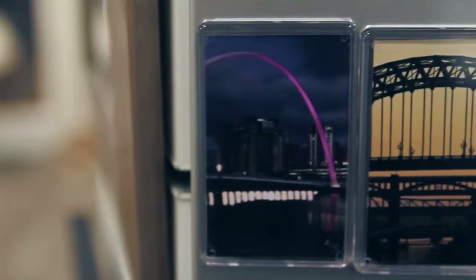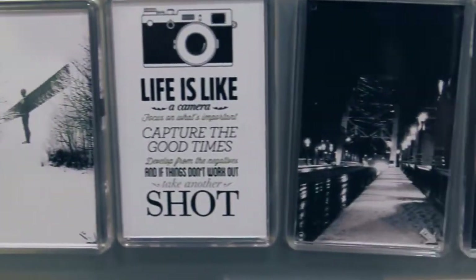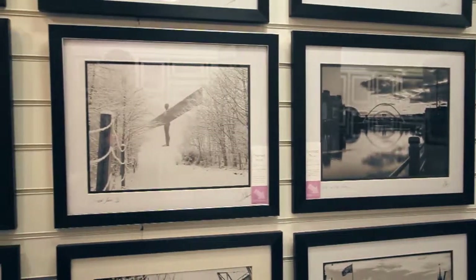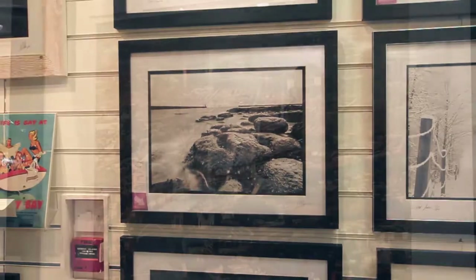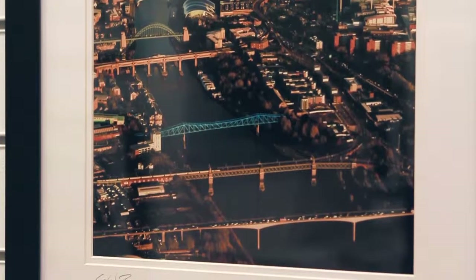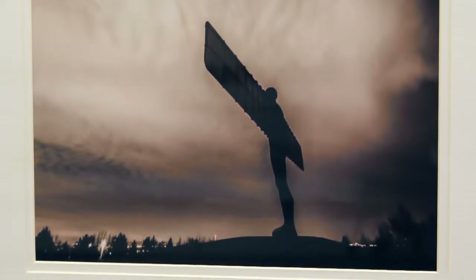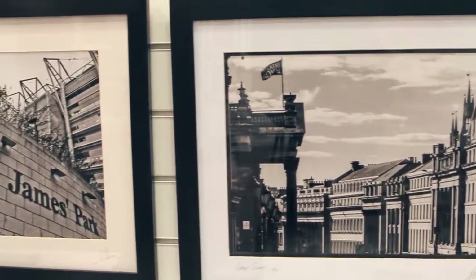Down here we have everything from coasters and fridge magnets to the smallest prints we do, which are 10x8 starting at £10. You can have those framed — we have a massive array of frames to choose from. We also provide a bespoke framing service if you have anything you want framed as well. A standard size, the best seller, is 20x16s — pretty much everything comes in that size. They are the limited editions and the most popular, but again you can choose whatever frame you like.